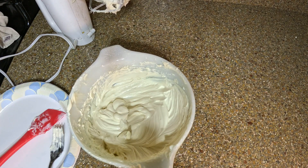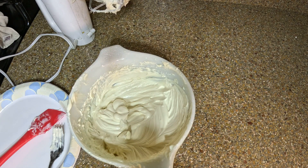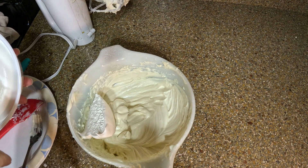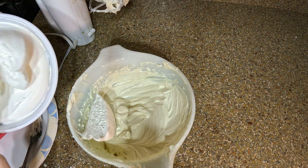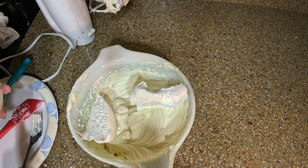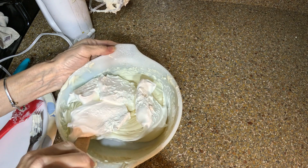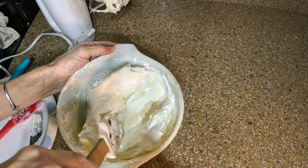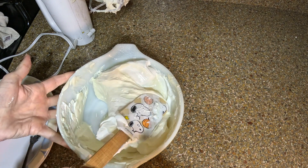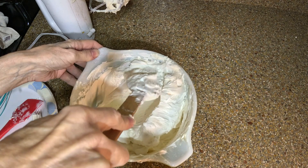The next step, we're going to fold in some whipped topping. We're not going to mix it — we want to fold it in, just fold it in until it's mixed through. I'm going to put that in the refrigerator and let that set up.